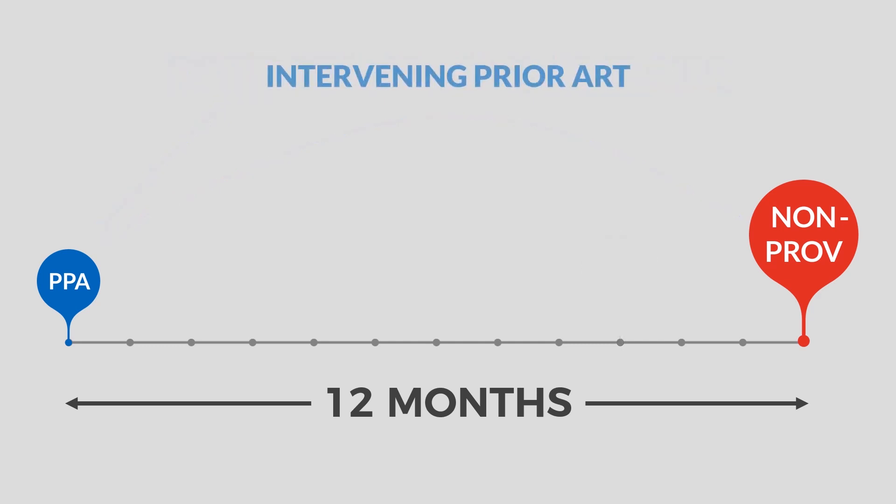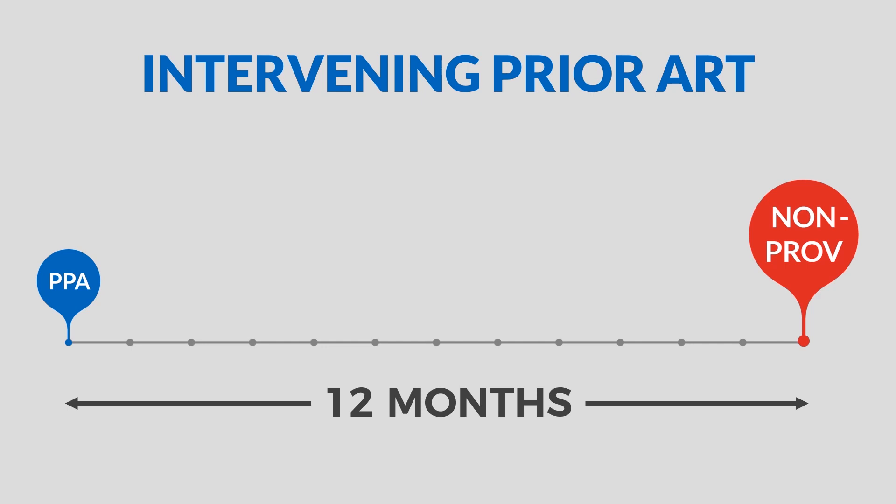That person's disclosure is an example of what's called intervening prior art. Intervening prior art is anything that comes up between your priority document filing date — in this case, your provisional patent application filing date — and your non-provisional patent application filing date. And despite what you may have heard from any other company, this is the point and the function of a provisional patent application: to beat any intervening prior art that comes up in between your provisional patent application filing date and your non-provisional patent application filing date.